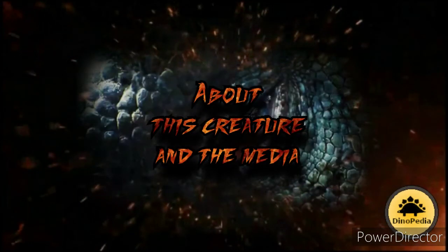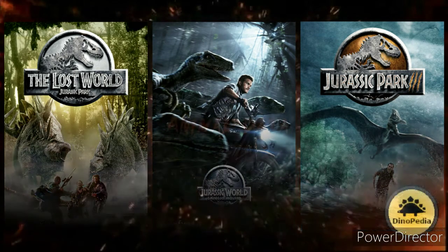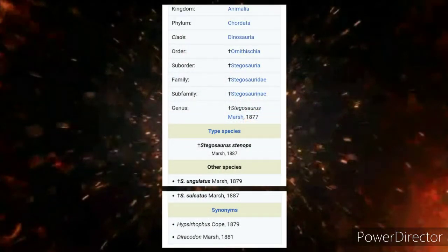About this creature and the media: stegosaurus has participated in several movies, series, and documentaries, including famous franchises such as The Lost World, Jurassic Park, and Jurassic World.